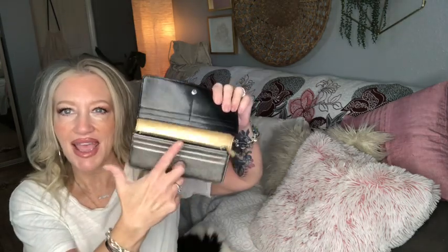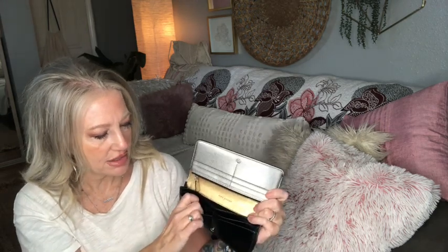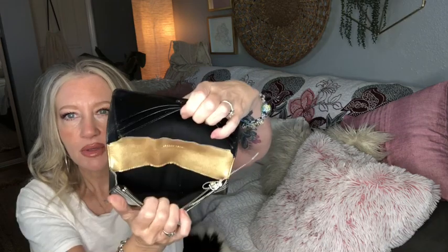Let's do this Marc Jacobs wallet — black saffiano leather. The inside is so cool: it's got a silver metallic and gold metallic interior with lots of credit card holders — eight slots, and you can fit four or five cards in each. There's a zipper compartment for coins that goes across the entire wallet, metallic gold and silver with black saffiano leather, extra room for bills and receipts, and it snaps closed. That's by Marc Jacobs.